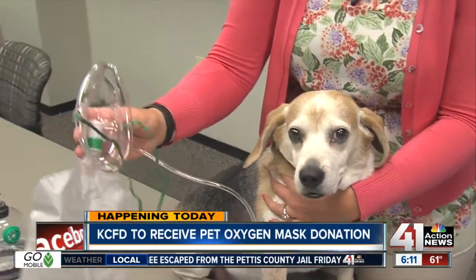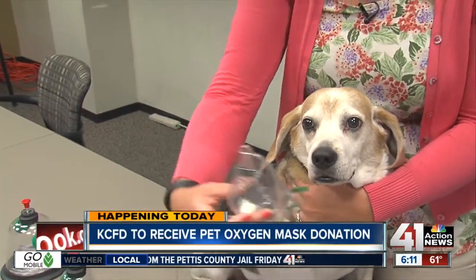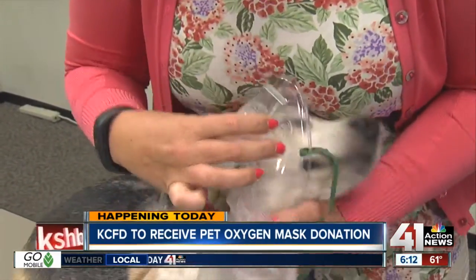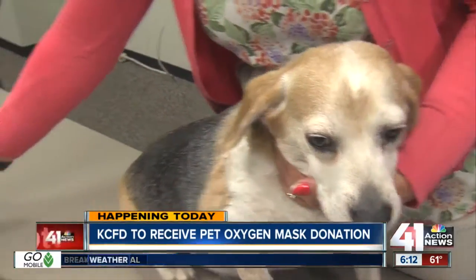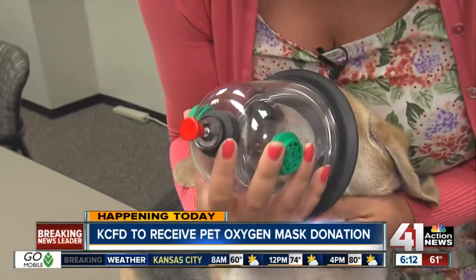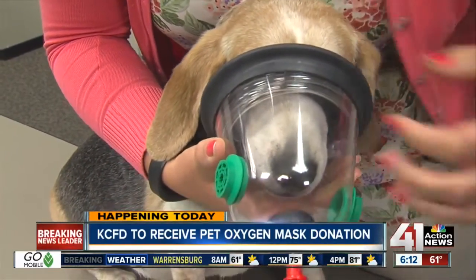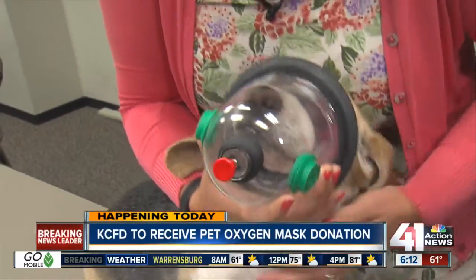I am. Lucky dog that he gets to demonstrate all this fun stuff. This is something that a lot of fire departments simply don't have, so it's pretty cool that the Kansas City Fire Department is getting this. Right now, in an emergency, they would use this human mask on your dog to try and give them oxygen. Obviously, it doesn't really fit well. He has a lot of space there, so this is now a pet mask, and what I can do is slide this over Eddie's face, and as you can see, it fits very snug on him and would really give him the oxygen that he needs in an emergency.